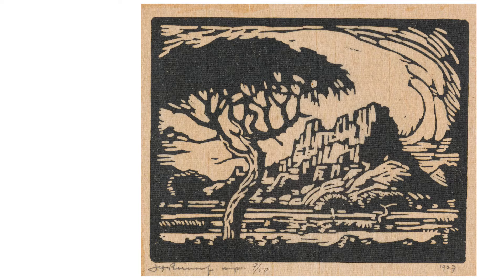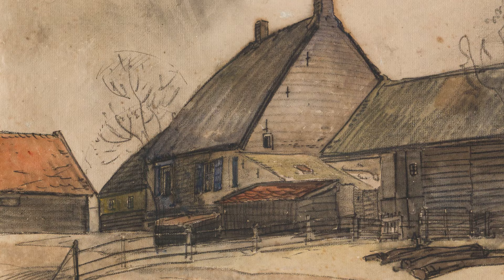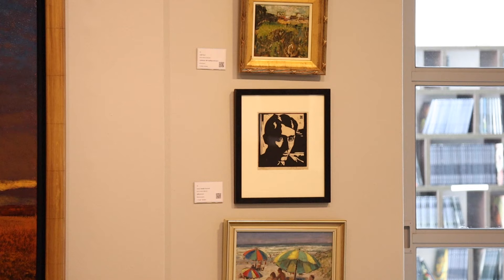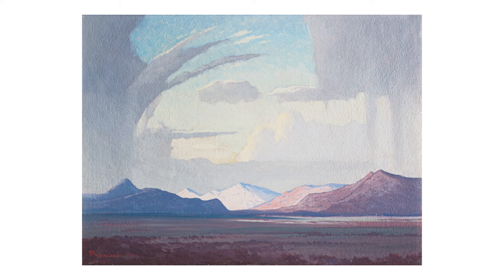15 works by Henk Pernief will go under the hammer during our Johannesburg sale week in November. There's a wide range of examples, starting with a very early and rare linocut self-portrait of the artist, as well as amazing iconic casseins and large-scale oil paintings.